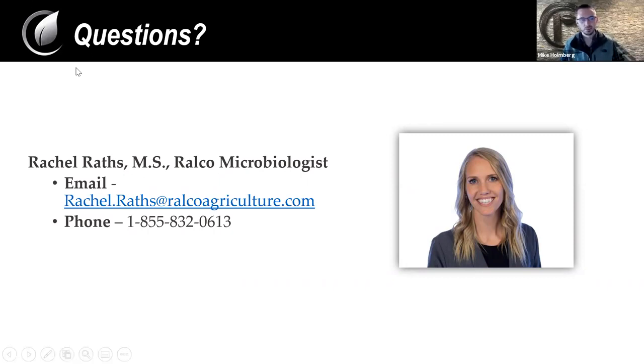Thank you, Rachel. That was excellent — I really appreciate the content. I did have a few questions come through here. A lot of the trials you went through showed either a 25 or 33% reduction. What if you did something more dramatic than that — what would you expect to see?